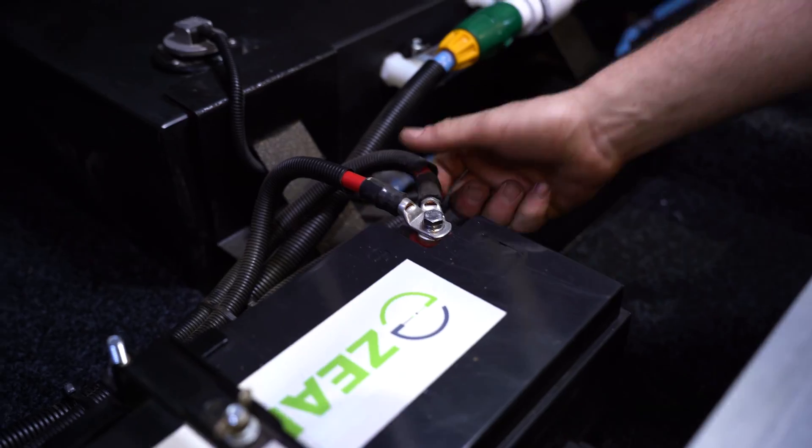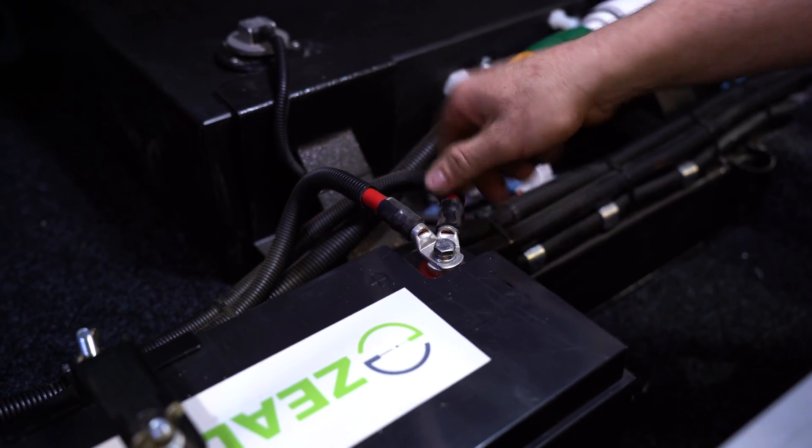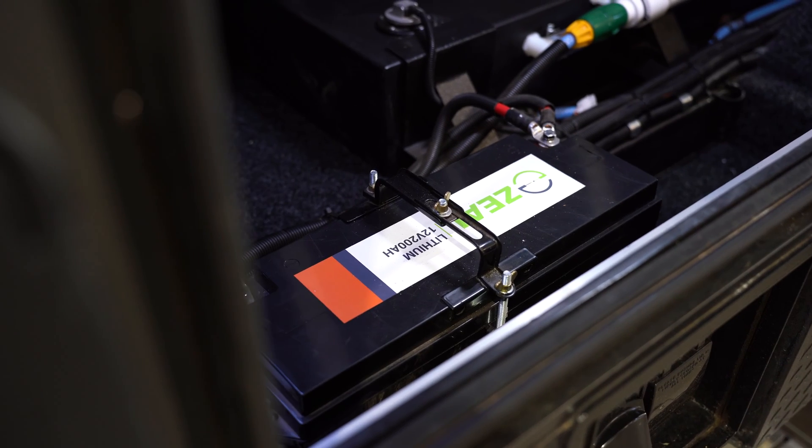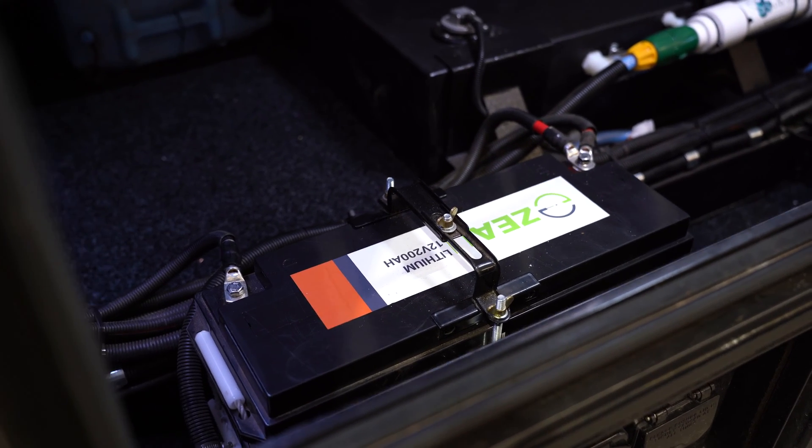It's always a great idea to regularly inspect your batteries. Some things to check would be that the terminals are tight, the battery is secured, there's no funny smells or liquid leaking, and the battery isn't bulging.